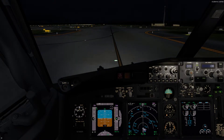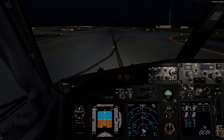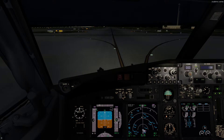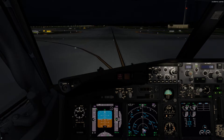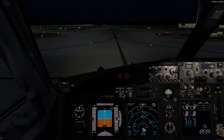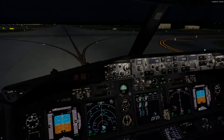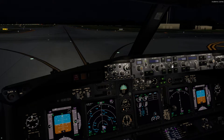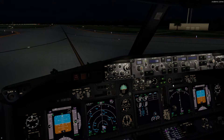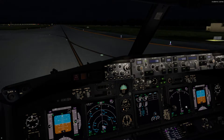Cross Orlando 115 radial at or above 2,600. Cross Orlando 090 or 270 radial at or above 3,000. Top altitude is 5,000 feet. Now we just have to go runway heading, which is going to be 005, so we'll set our heading to 005. MCP is 138, heading 005, 5,000 is set.